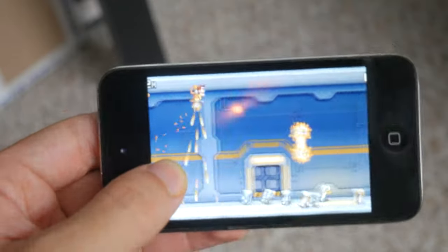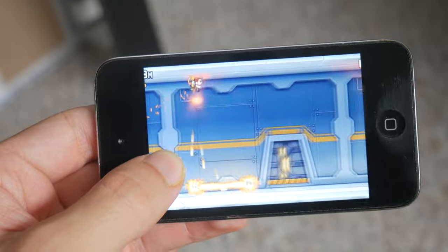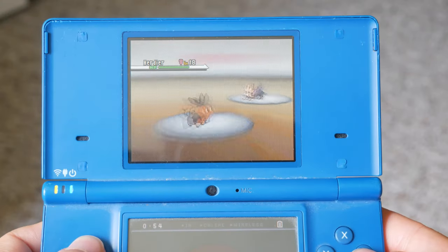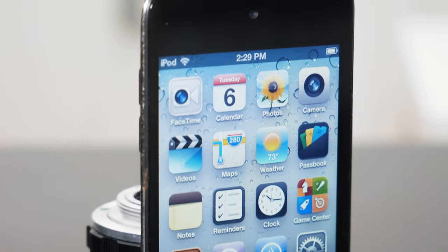Back in the day, Fruit Ninja, Temple Run, and Jetpack Joyride were all fun to play, but I could spend a lot more time playing Pokémon. Can you tell I only recently got into that game? Yeah, it's amazing. But thank you guys for watching, and I will see you in the next one.